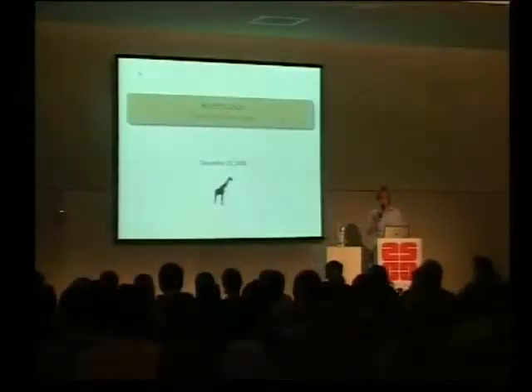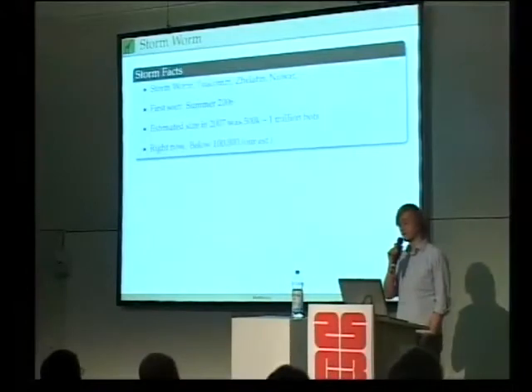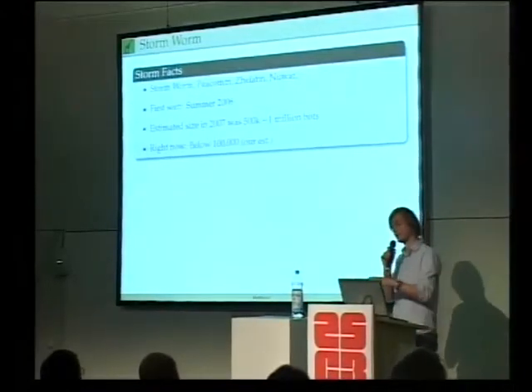I'll be starting with a very brief and high-level introduction to the StormWorm botnet. StormWorm is the most known name, but there are a lot of different names for this malware family - there's PCOM and others, as you can see on the slides. This threat was actually first seen sometime in summer 2006, so it's not so new.